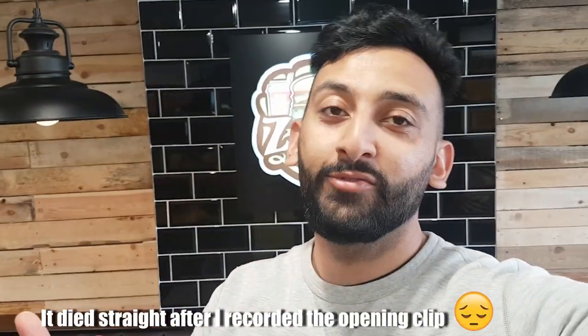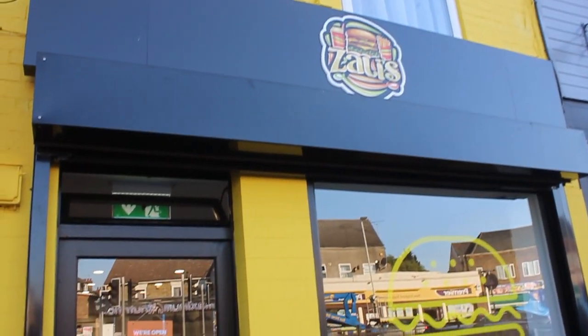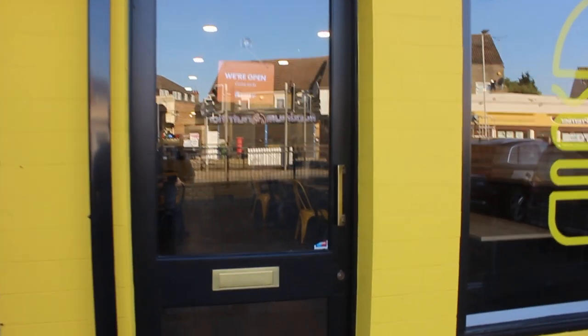Yes, boys and girls, ladies and gentlemen, welcome to a brand new food review. Unfortunately, my camera has just died, so I'm going to have to resort to filming on my phone, which is a shame because I thought I bought extra memory but I haven't. So today I'm here at Zally's in the heart of Peterborough, just off Lincoln Road.